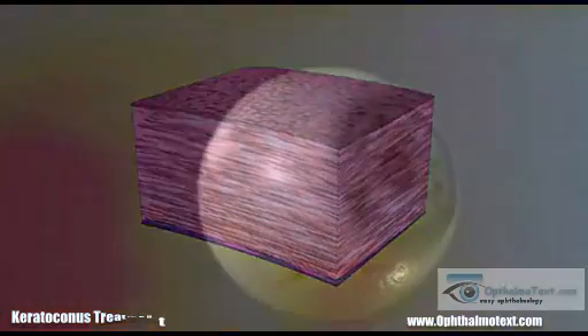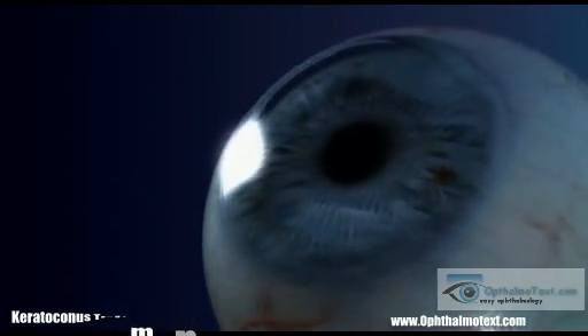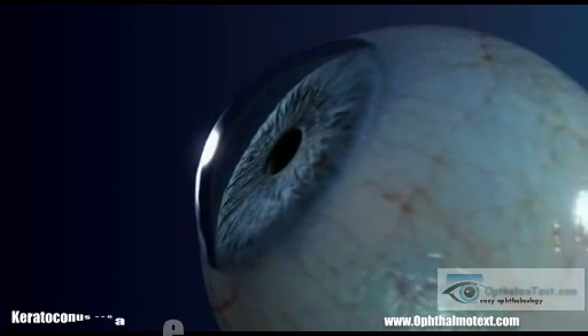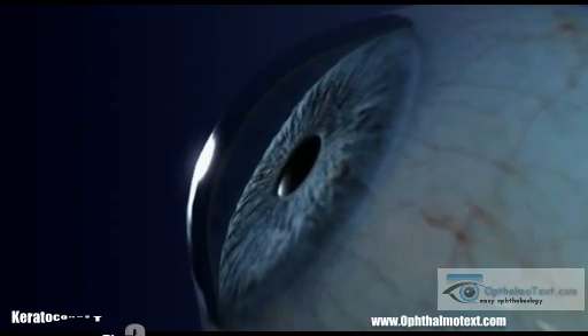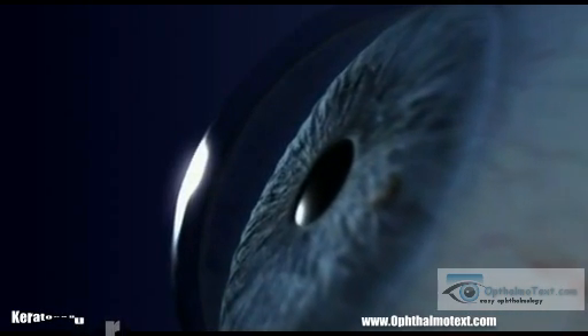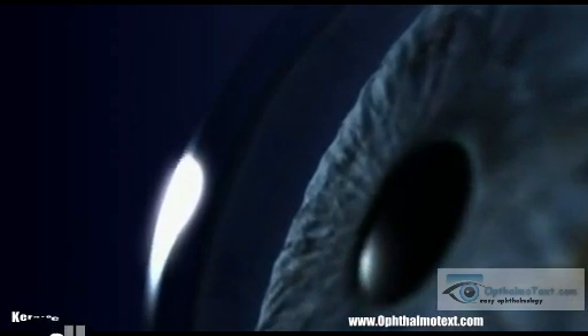In conclusion, corneal cross-linking by UVA laser associated with riboflavin is a simple and highly codified technique for the treatment of progressive corneal ectasia. The initial results show satisfactory levels of efficacy and safety, but studies involving longer follow-up are required to confirm long-term efficacy.